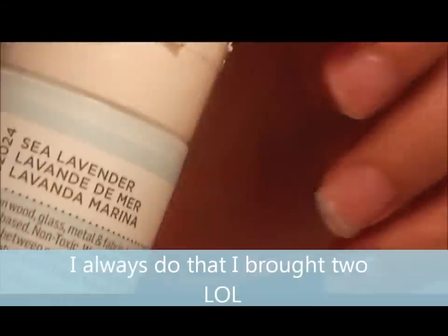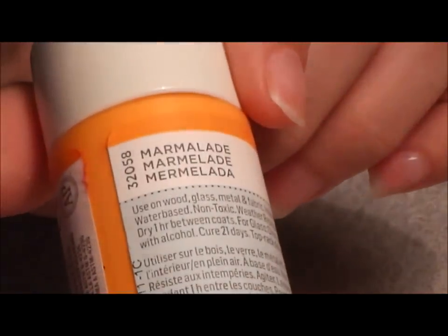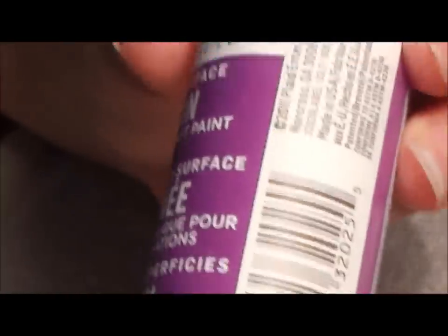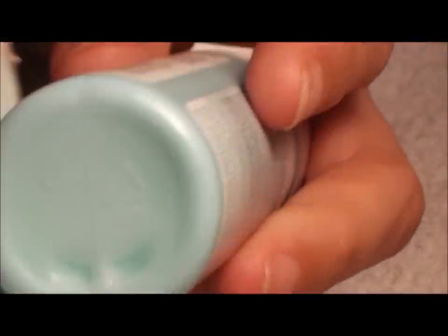I did buy two of the same — I always do that, I don't pay attention. Then this one looks like a tangerine color. Same thing, satin. Then 'Pacific Iris' — I like this purple one, it's a nice dark purple. And then this satin one is called 'Surf,' a little darker than the Sea Lavender — very pretty.